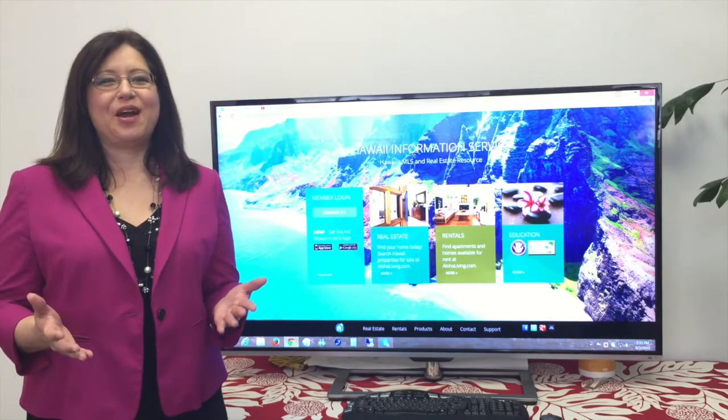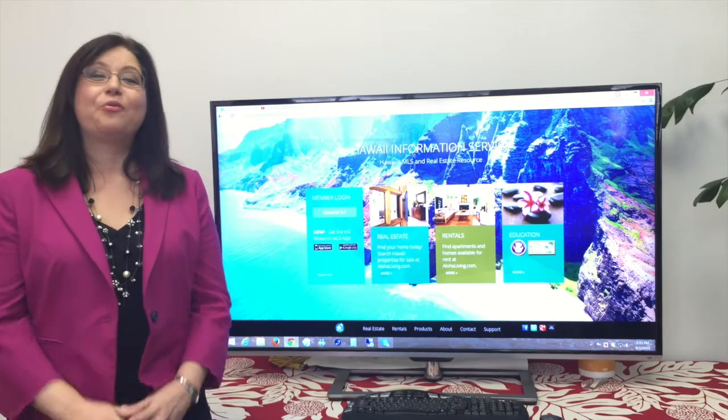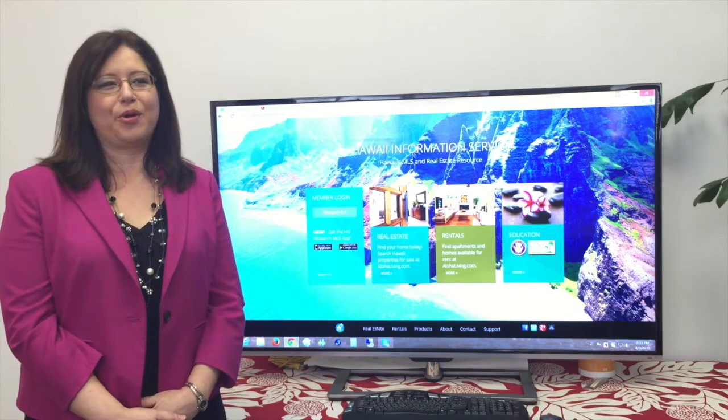Hi everyone, I'm Colleen Yasuhara, Vice President of Sales and General Manager for Hawaii Information Service. We recently told you about changes in listing syndication and our plans to put control back into the hands of the broker.